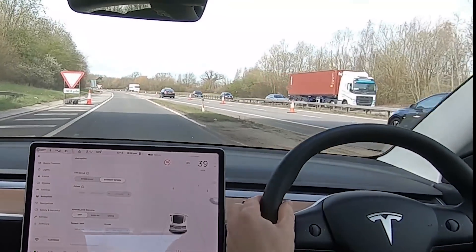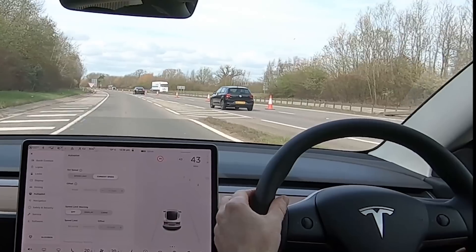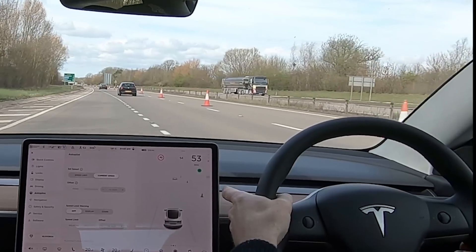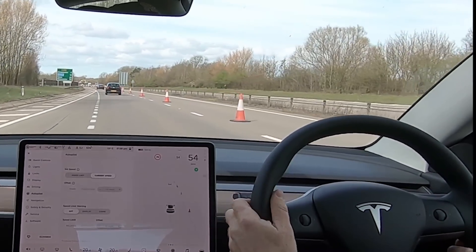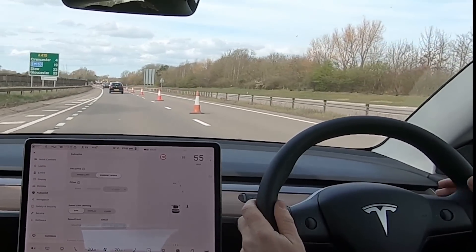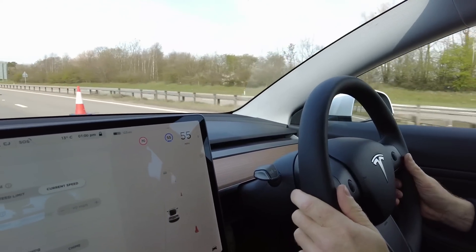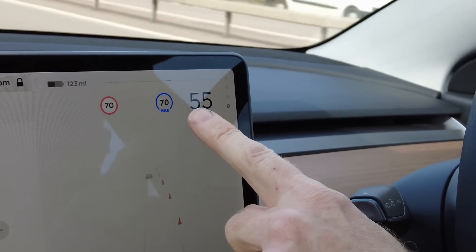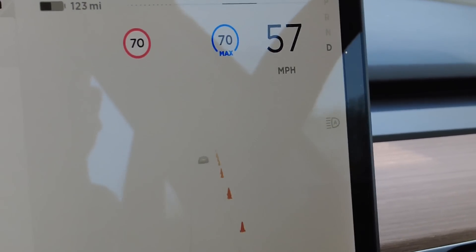We've got some road works and some stuff going on here, Tyler. Let's merge out. I'm going to press the cruise control — it's now set. Now, if I want to go to the speed limit, I should just touch the screen here and you can see there it's changed it to the speed limit.